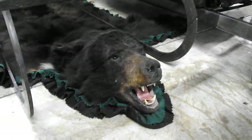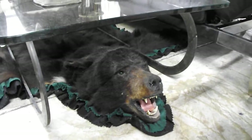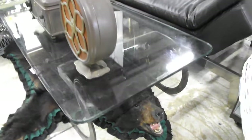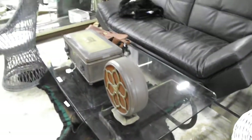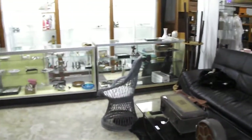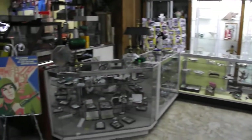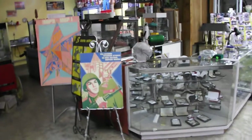Hello auction fans, Robert Dudley here getting ready for a bear of a sale to be held on Sunday the 3rd of November 2019. We're kicking off at 1 o'clock here at our auction gallery located three miles south of downtown Inverness on US 41 in Citrus County. That's 4,000 South Florida Avenue in Inverness, Florida.